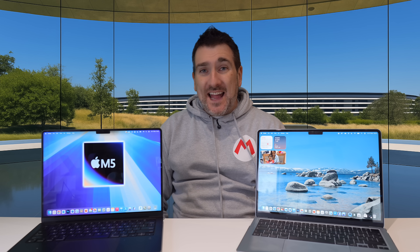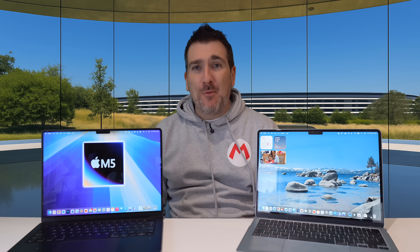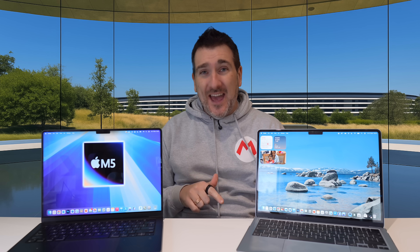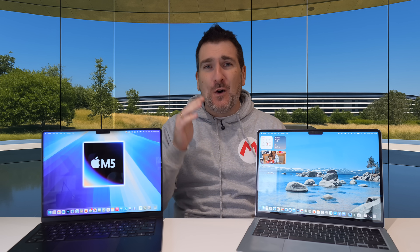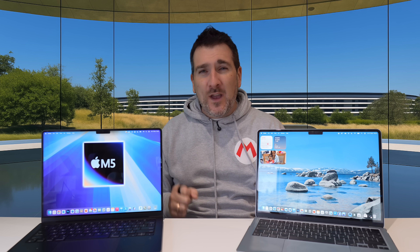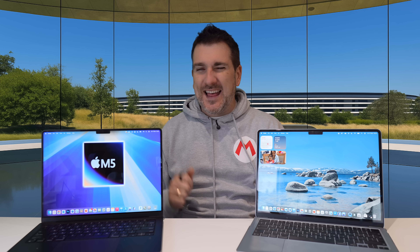Apple have just announced the brand new MacBook Pro with the M5 inside of it, and it's going to be released very soon. A lot of you are wondering how does the M4 MacBook Air compare to the MacBook Pro M5 — the two baseline models. Is it worth upgrading to get the Pro model over the M4 MacBook Air baseline model? Today we're going to find out by doing a review of specs.